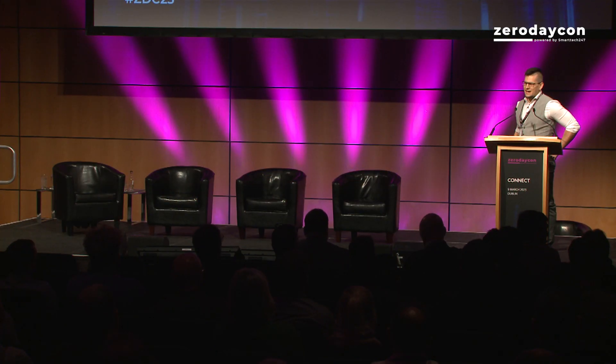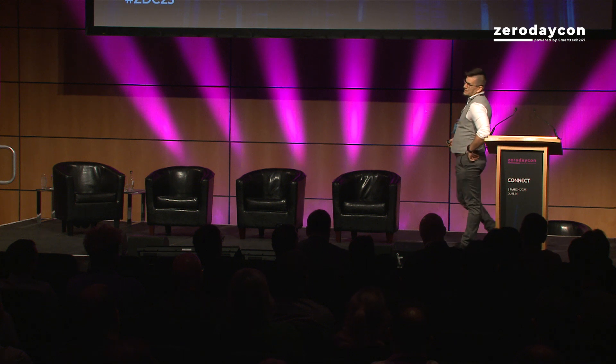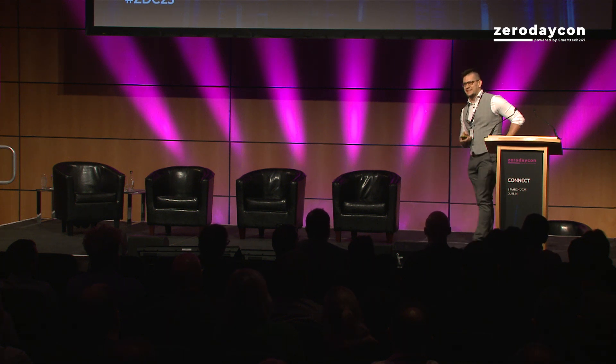Good morning, everyone. I'm a hacker. I may not look like one, but that's intended — you will not expect an attack from me.